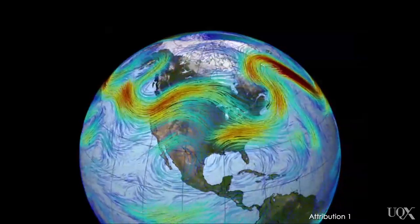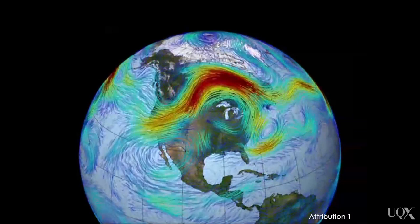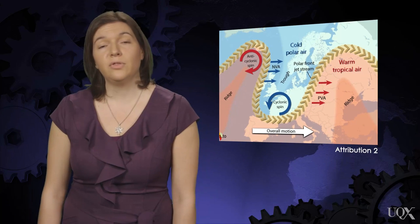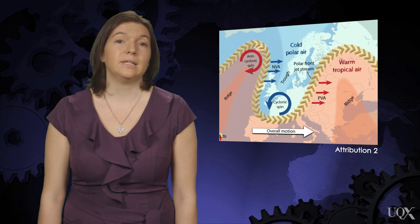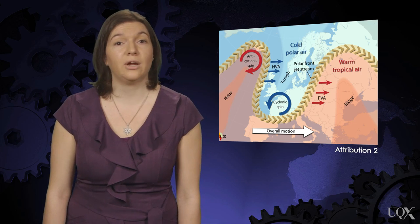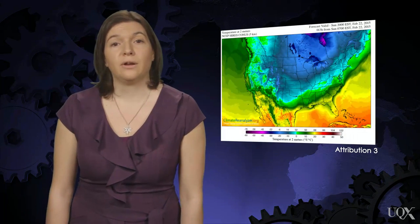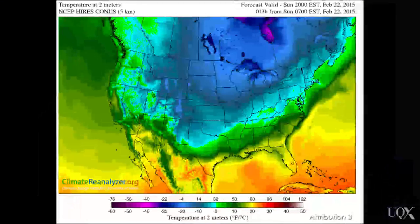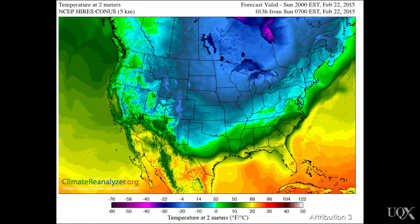The wavy shape and the location of the jet stream changes constantly with the weather. Under the ridges formed by the jet stream are warm, dry conditions. Sometimes the ridges can take on such a shape that it opens the door to the poles and allows cold Arctic air to blow down through the trough. It's like leaving the refrigerator door open, letting cold air leak into the kitchen. This weather pattern, sometimes called a blocking pattern, is usually slow to move.